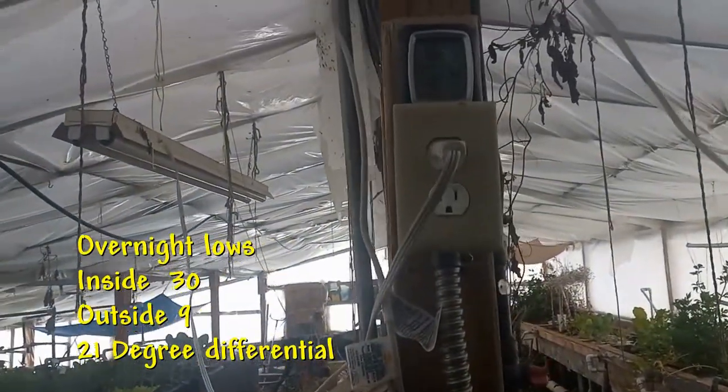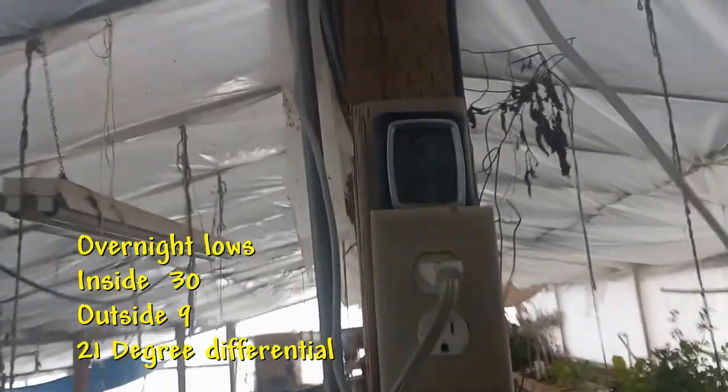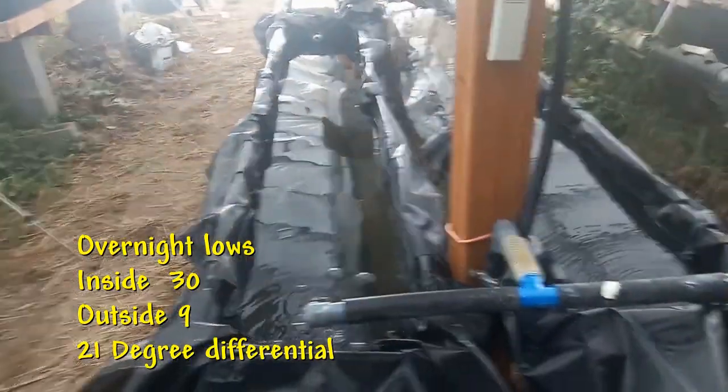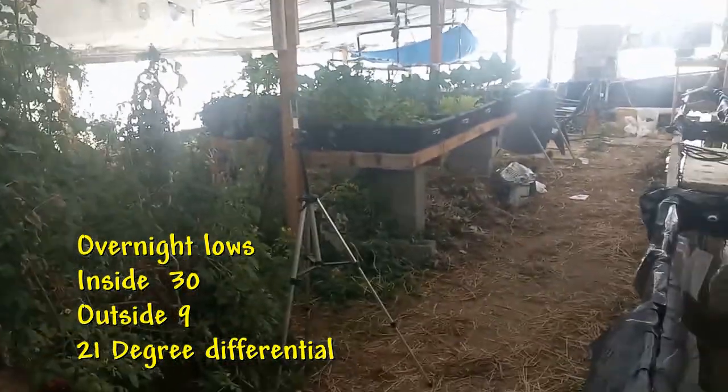Out here it got down to 30 degrees inside. It was nine degrees outside and everything's still flowing. Doing good.